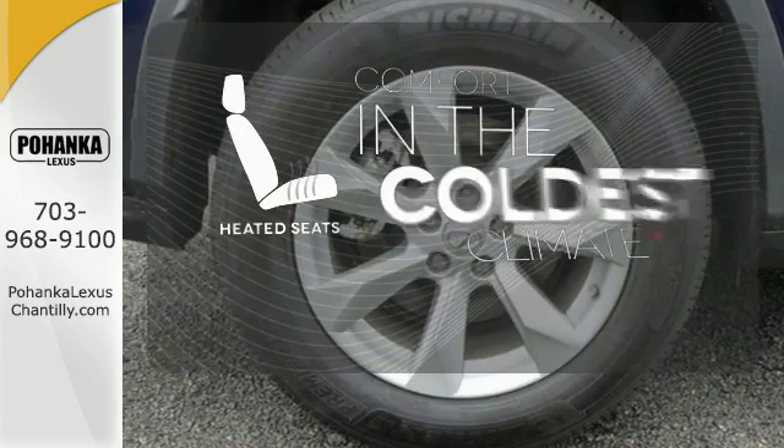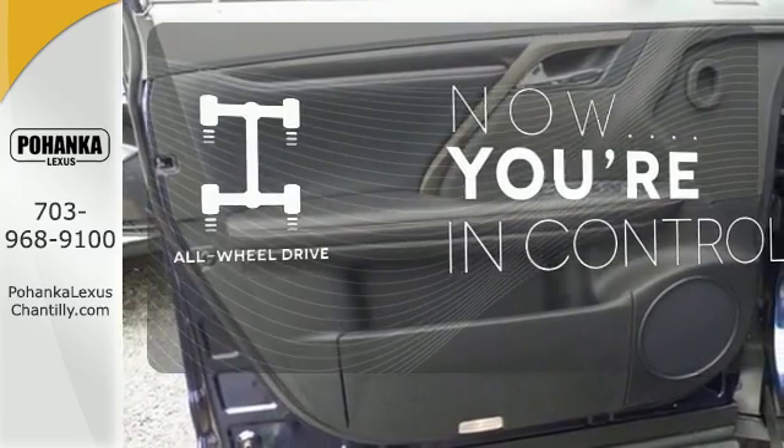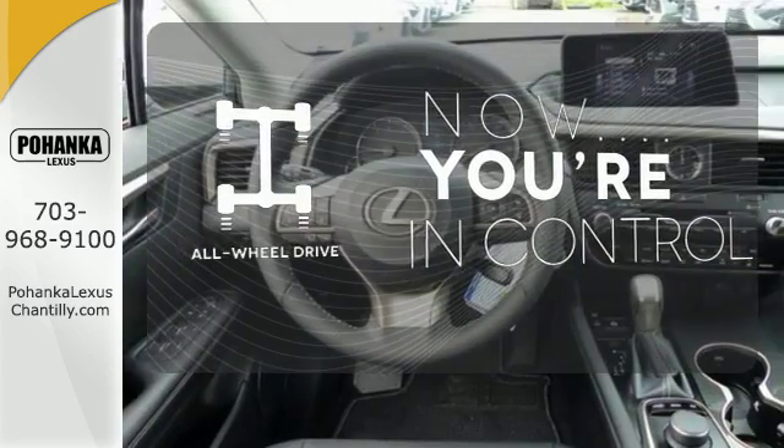The heated seats keep you comfortable no matter how cold it is. This vehicle, with its grippy all-wheel drive, can handle anything Mother Nature throws at you.